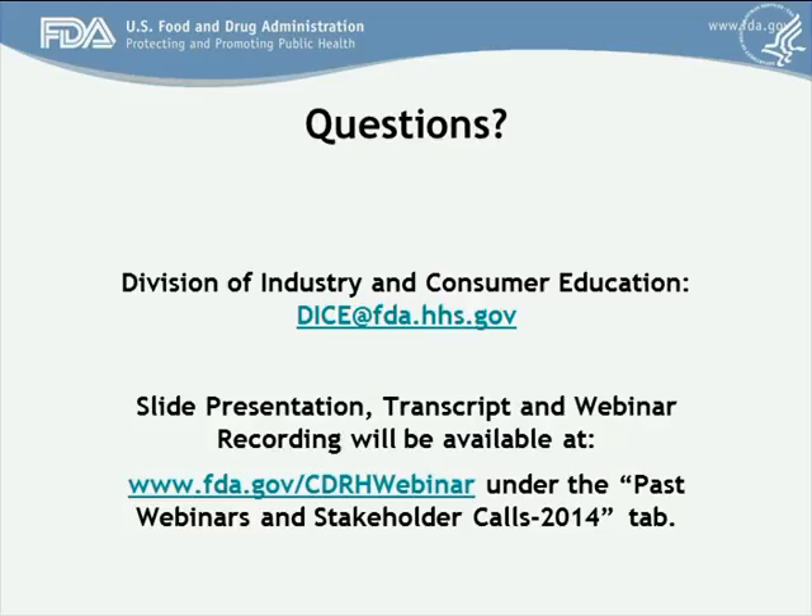Pritpal Singh from BioArea Solutions asked: to mitigate the risk arising from cyber attacks, is there a guidance or minimum standard recommended during validation testing? At this time, there is no guidance that the FDA has issued on that topic. The FDA has recognized a number of standards on this topic. If you believe you have adequately met a threshold and can justify that threshold, that would be something you would consider.